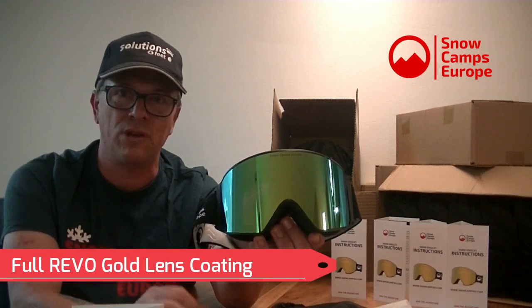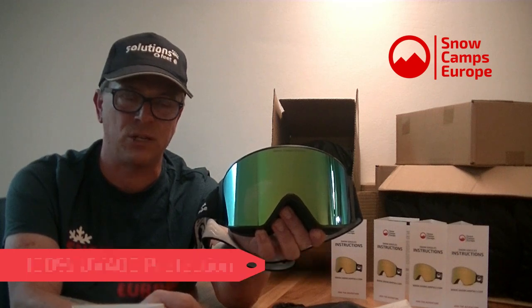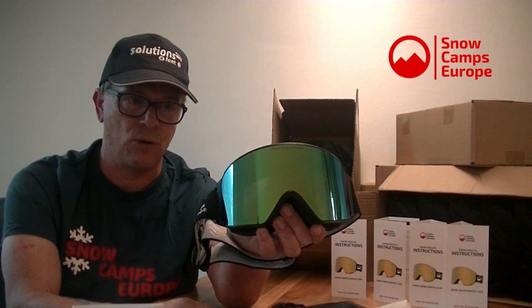The first thing you'll notice is that gold lens — a full Revo gold lens offering UV 400 protection, which is the highest protection you can get. It lets in around 8 to 10% of light. These are intended for bright sunny days and are very much in tune with glacier skiing, which we do a lot of here on the Kitzsteinhorn Glacier.